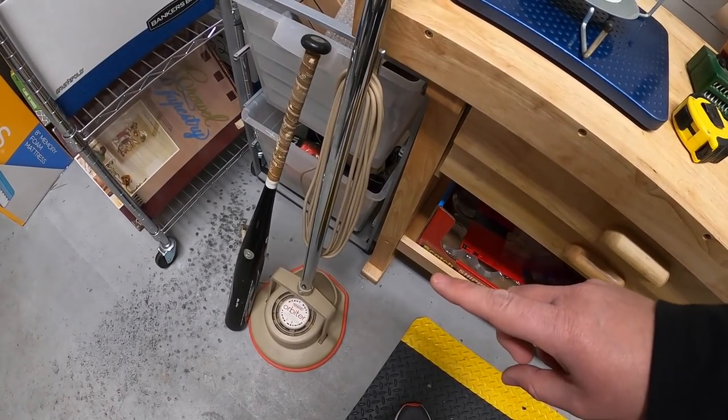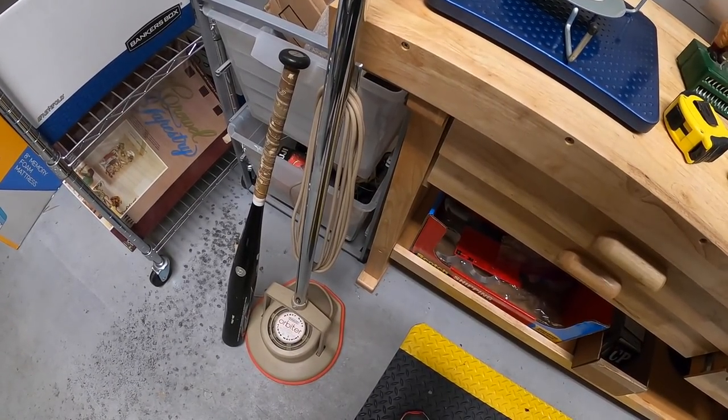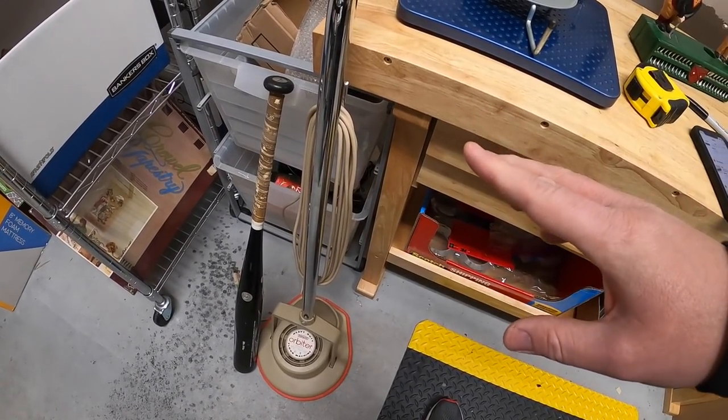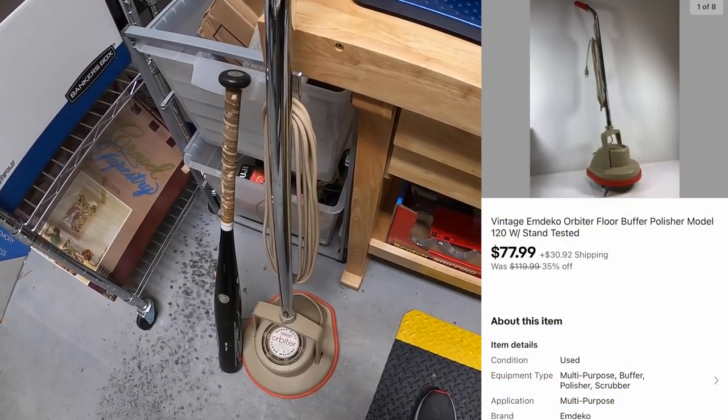This right here is an Orbiter floor scrubber — I've actually sold a couple of these over the years. If you guys find them, definitely buy them. This is an older model, not as valuable; there's a newer model that sells for about $150. I got this at an estate sale a few months back, paid $25 or $30, and with the discount it sold for $77.99 plus shipping.